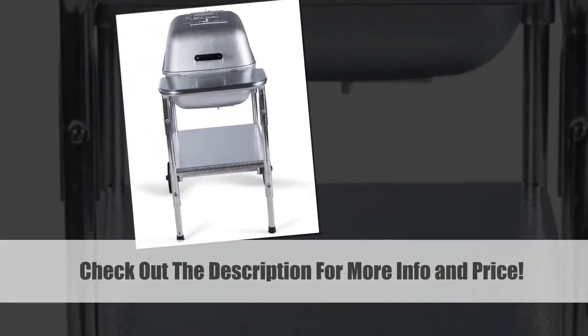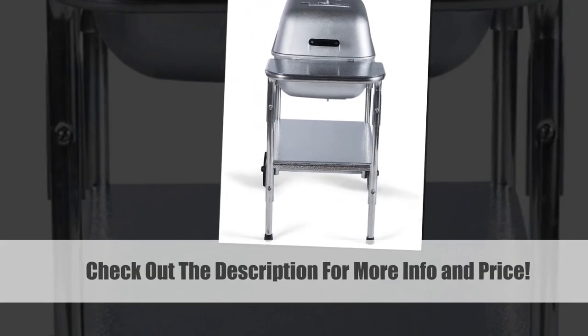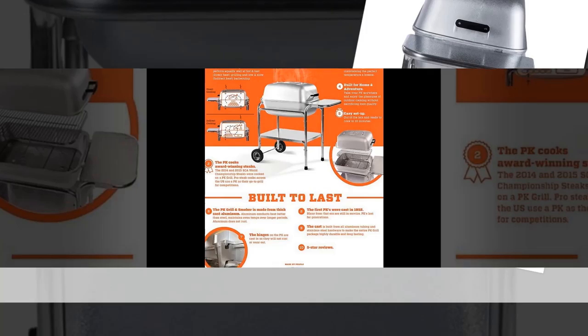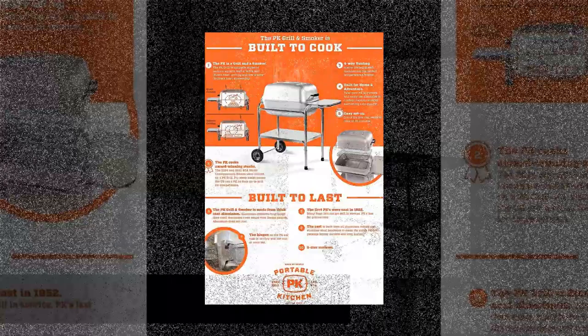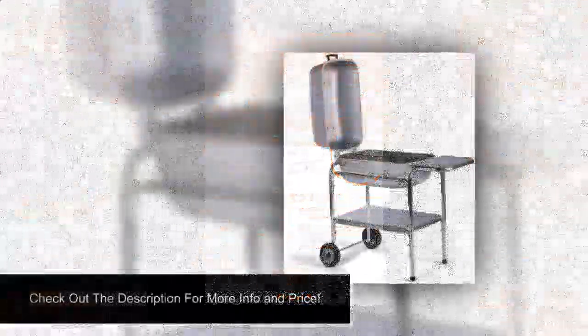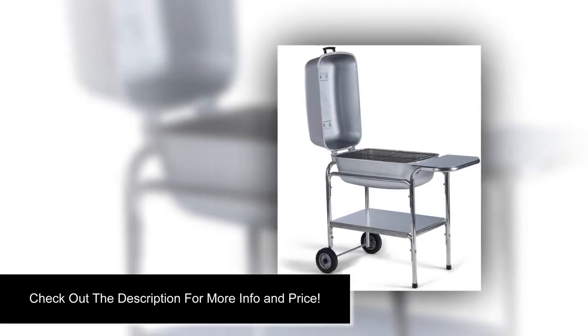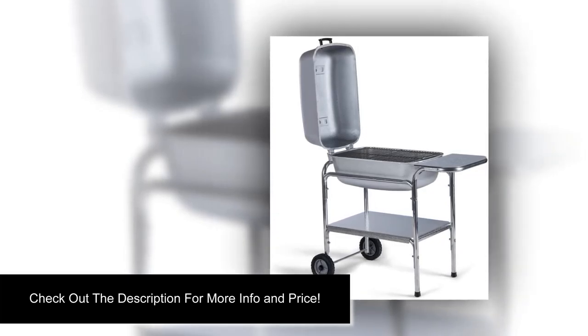The vintage look of PK grills gives you an amazing first impression. Steaks cooked on PK grills have an original flavor and a smoke-infused texture. This grill is capable of cooking pounds of steak at one go and giving the same exotic taste in each one of them. The cast aluminum structure lasts through generations, and the four-point venting system on the original PK charcoal grill, along with its unique structure, is ideal for both direct and indirect cooking, allowing exceptional airflow inside the cooking area.